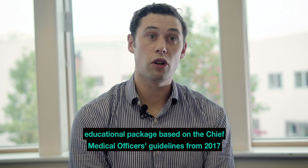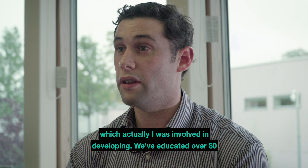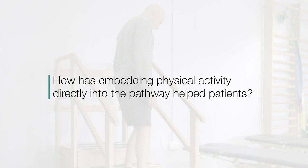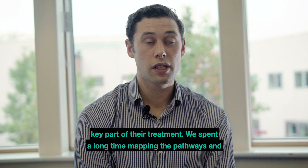The final thing is education. We've developed an educational package based on the Chief Medical Officer's guidelines from 2017, which I was involved in developing. We've educated over 80 healthcare professionals, which is growing, and we've taught healthcare professionals how to deliver this teaching session. Embedding physical activity into the pathways has really helped empower patients and helped them understand that physical activity is a key part of their treatment.